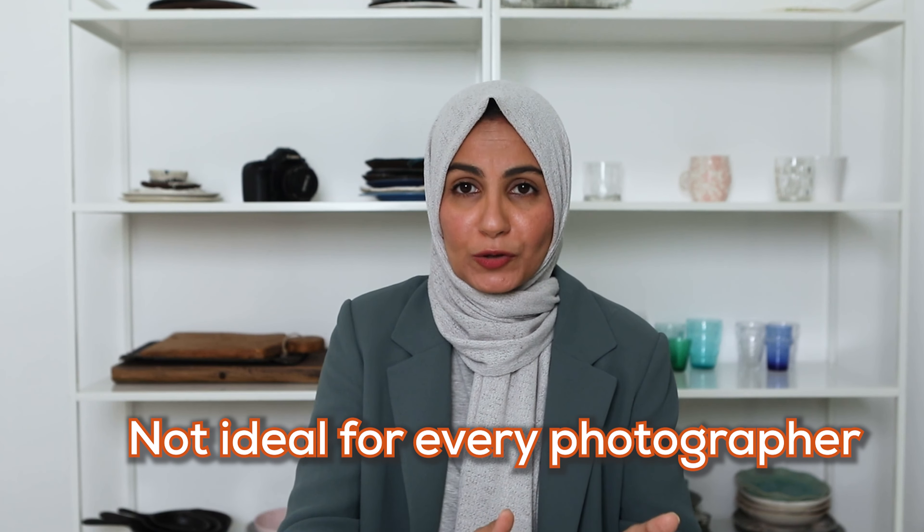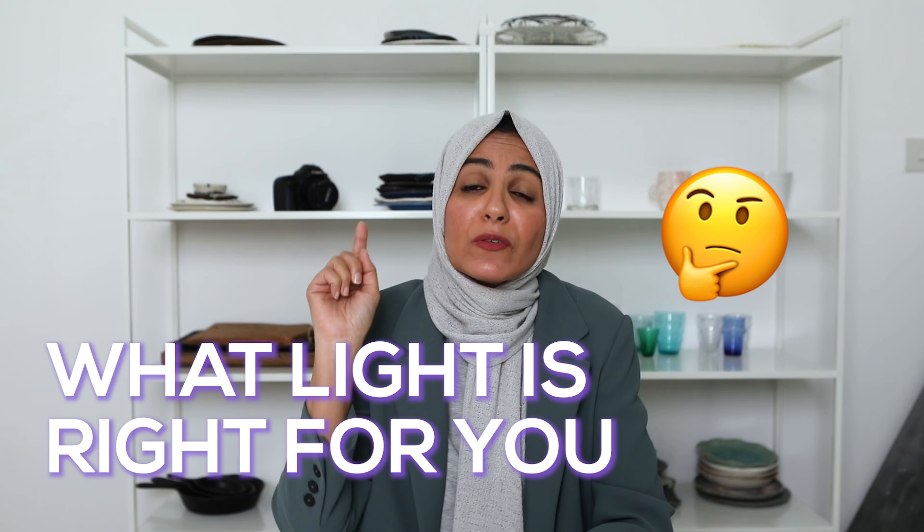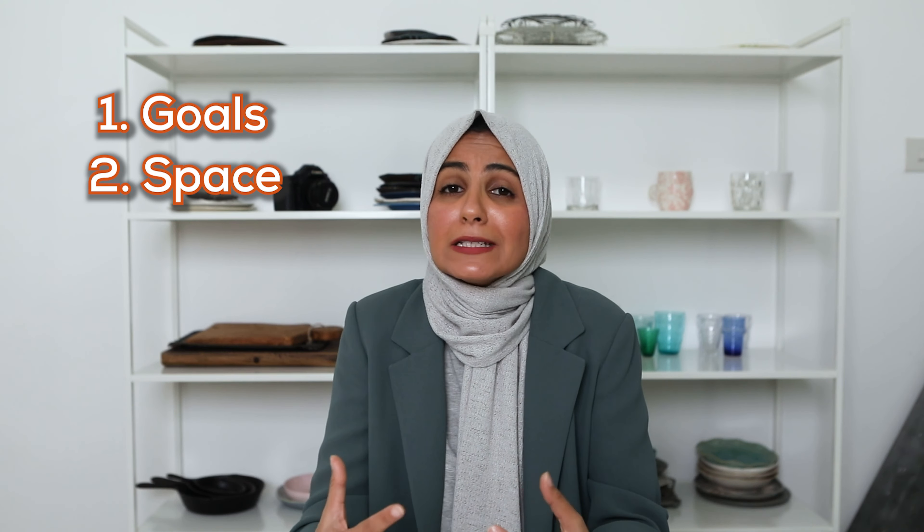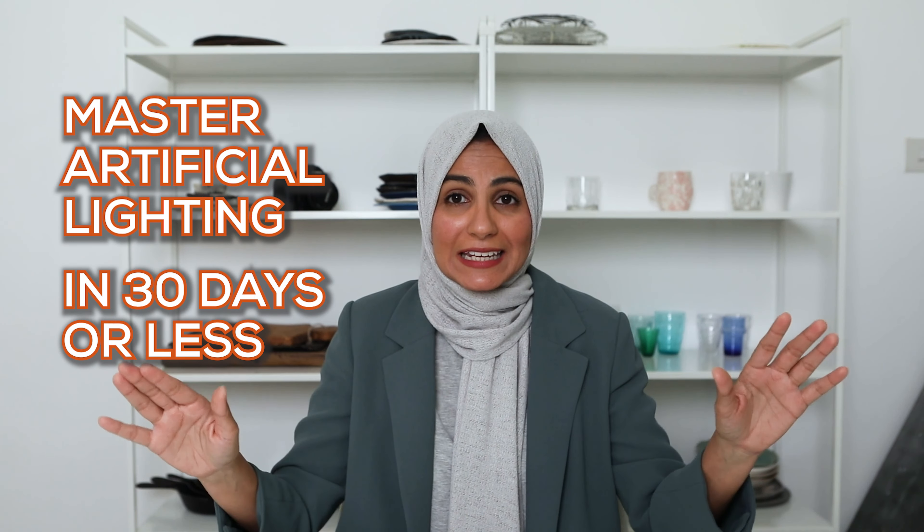Does it cost money? Yes. Is it expensive to get started? In my humble opinion, no — especially when you realize what the returns are when you start using it. Everything I mentioned is listed in the description box below. However, this package isn't ideal for every photographer. If you want to go deeper into what light is right for you based on your needs, goals, space, type of work, and budget, sign up to my free masterclass. By the end of that class, you'll know exactly what light you need including purchase links, and I'll share my blueprint on how to master artificial lighting for food photography guaranteed in less than 30 days.